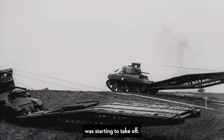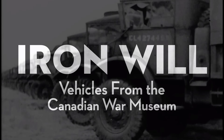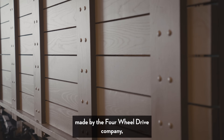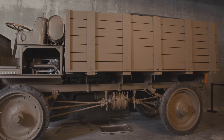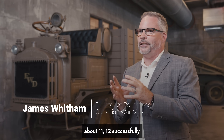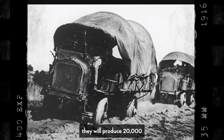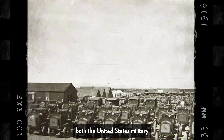Trucking in the First World War was starting to take off. This is a 1917 FWD made by the Four Wheel Drive Company in Clintonville, Wisconsin. They start producing trucks in about 1911 and 1912 successfully with this design. Eventually, by the time of the First World War, they will produce 20,000 of these trucks to be used by both the United States military and the British.